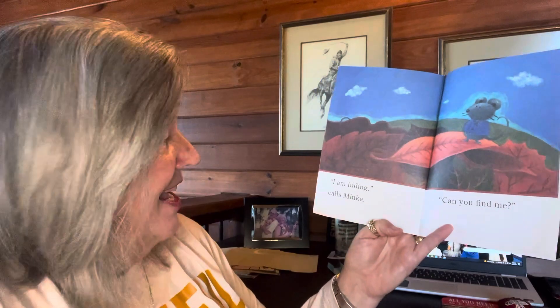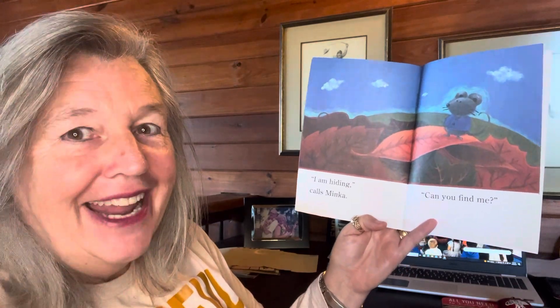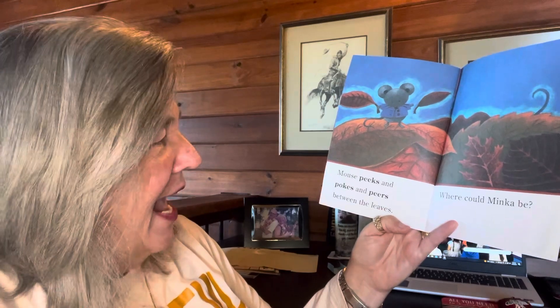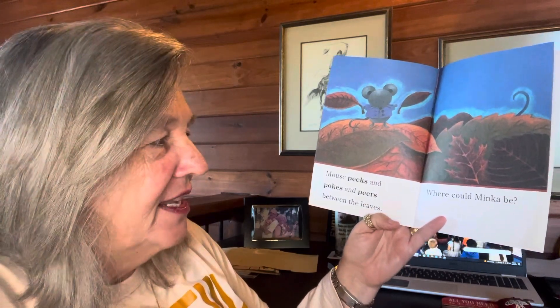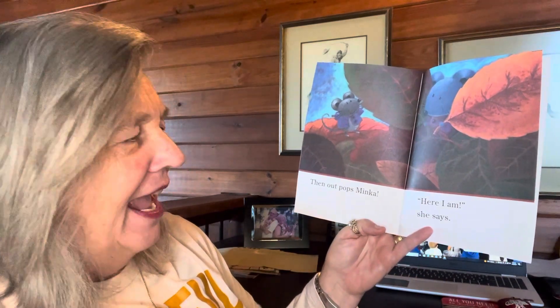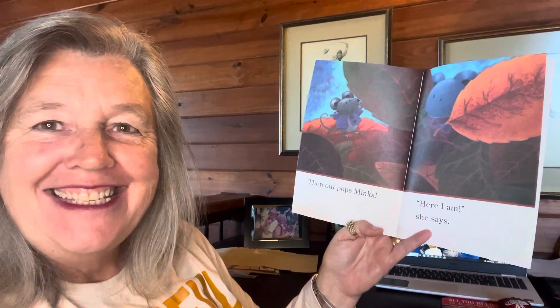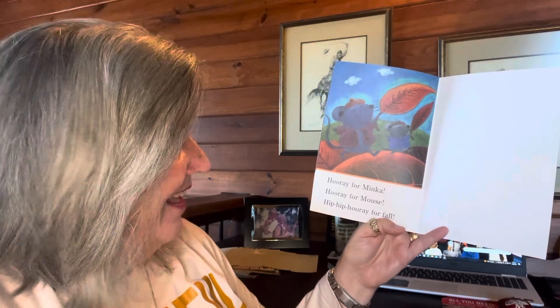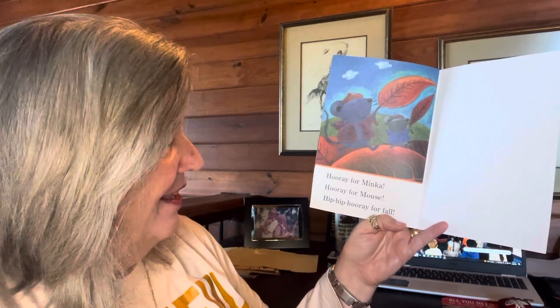I am hiding, calls Minka. Can you find me? Where is she? In the leaves? Mouse peeks and pokes and peers between the leaves. Where could Minka be? Then, out pops Minka. Here I am, she says. Hooray for Minka. Hooray for Mouse. Hip hip, hooray for fall.